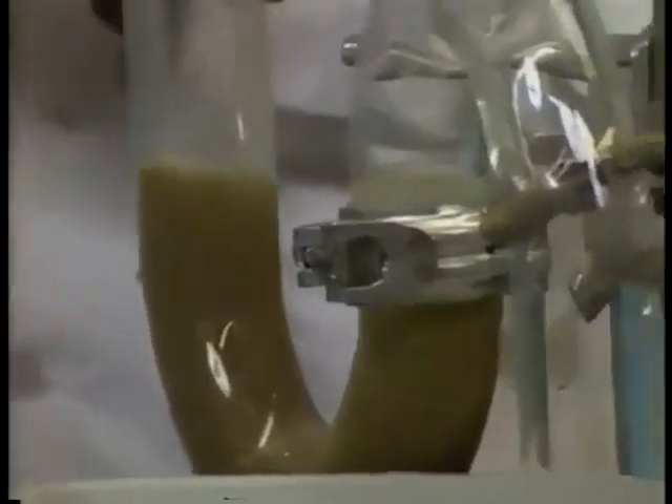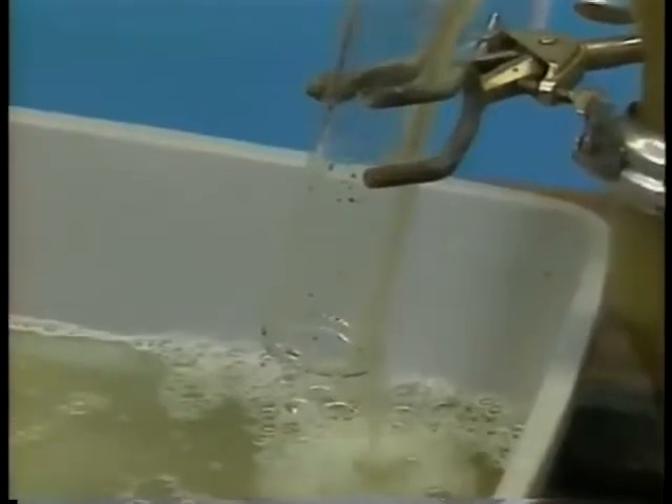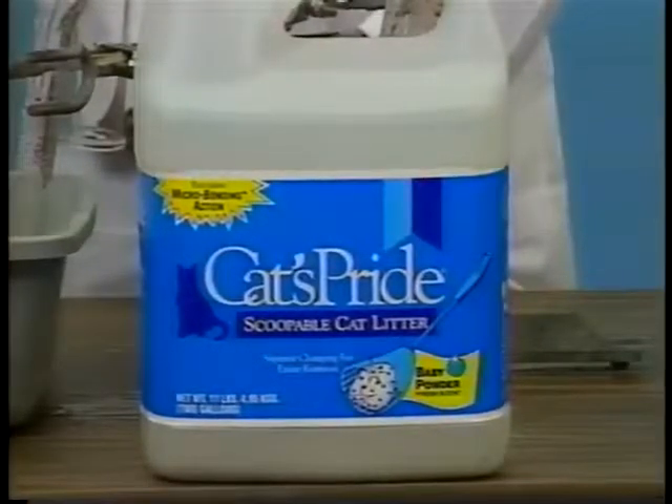Now, we will demonstrate the flushability of Cat's Pride Scoopable. Notice how the water flows freely through the pipes. Cat's Pride Scoopable, the newest pride of the litter, is also the safest for your customer's pipes.